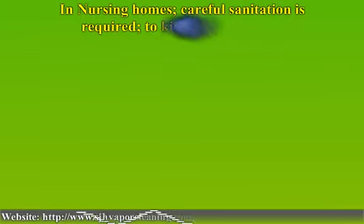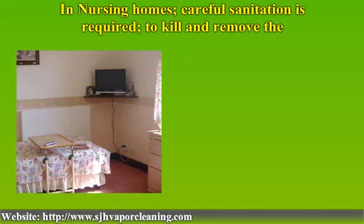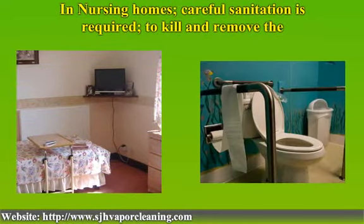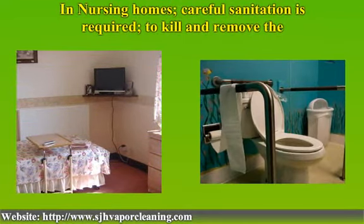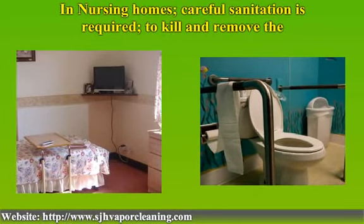In nursing homes, careful sanitation is required to kill and remove the viruses. Particular care must be given to washrooms, bedding and equipment, as well as all common area surfaces such as doorknobs and countertops, where the viruses can be transferred.